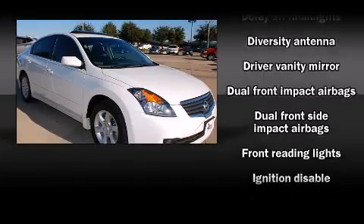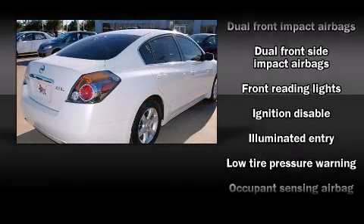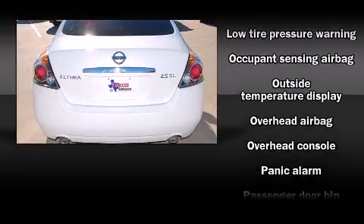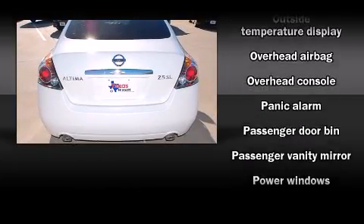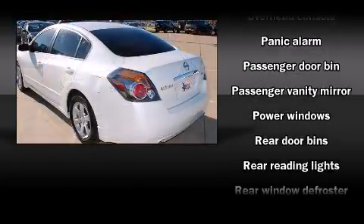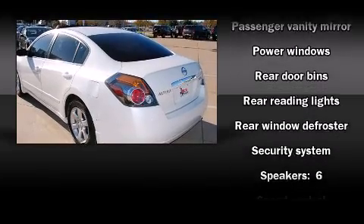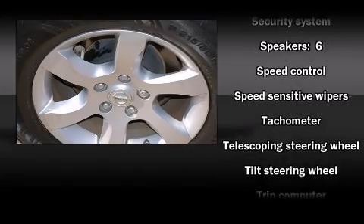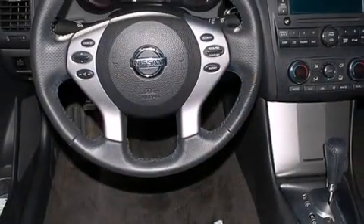It has an automatic transmission and a 2.5 liter four-cylinder engine. Included features are a telescoping steering wheel, remote keyless entry, and air conditioning. In the event of a rollover collision, side curtain airbags provide additional protection for outboard seated passengers.